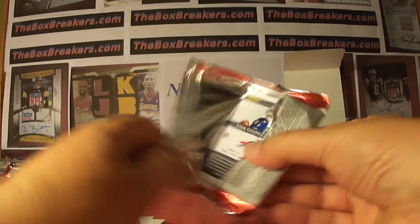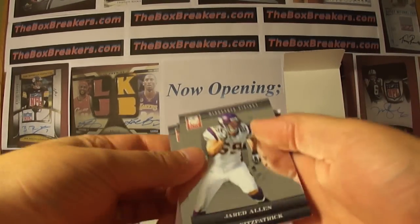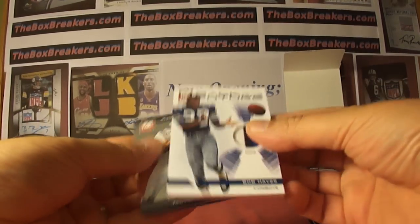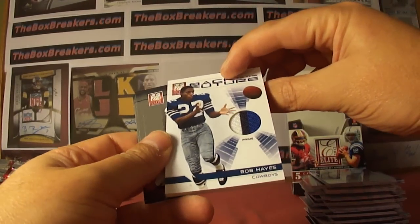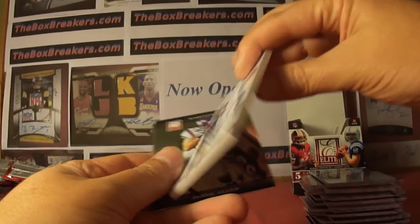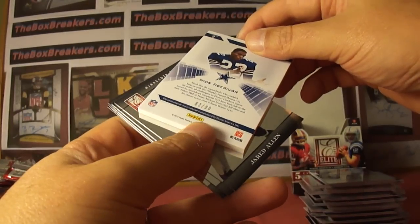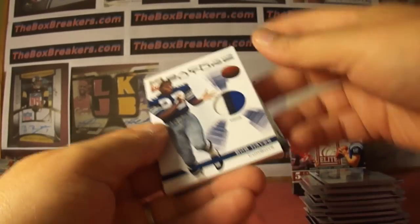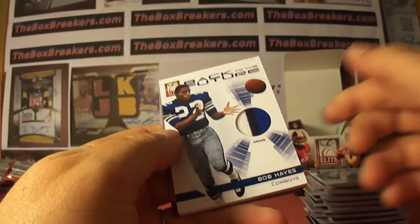Now the extra thick pack — and it is an extra thick card. I feel some jersey. Final hit of the box — Bob Hayes, three color patch, Back to the Future insert. Sweet! Three color patch Bob Hayes, 63 of 90 — he was a world record holder for a while, known as Lightning. That's A.J. with the Cowboys. Alright, that'll do it for 2012 Elite. We'll stay with this year and break Finest next.